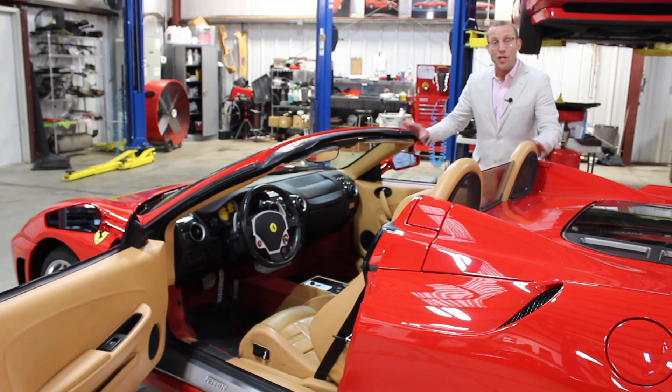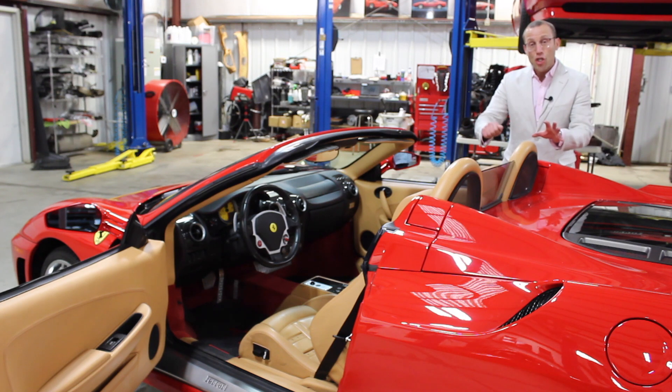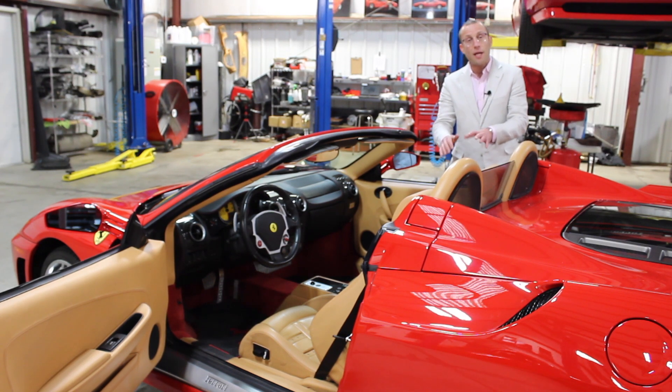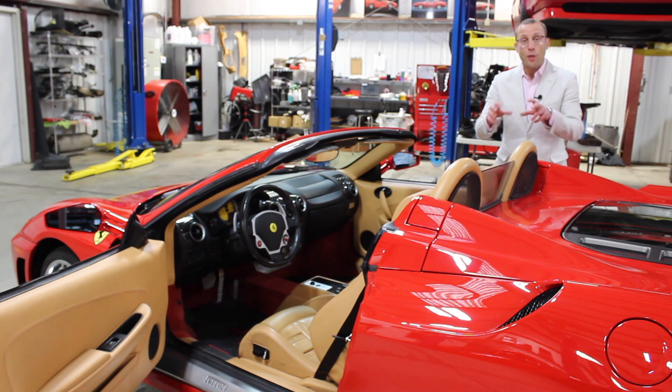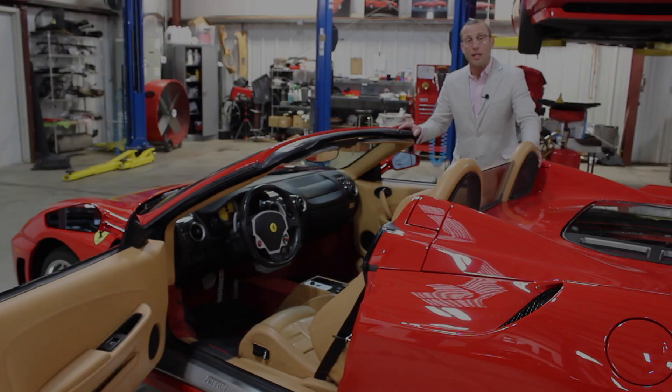How about the transmission? A big thing in these cars is the F1 automatic transmission versus the true gated shifter manual transmission. When Ferrari stopped making the manual in 2009, those cars started commanding a huge premium, oftentimes 50 to 75 percent more. So you really have to factor in all of those things, especially with a focus on maintenance and condition.